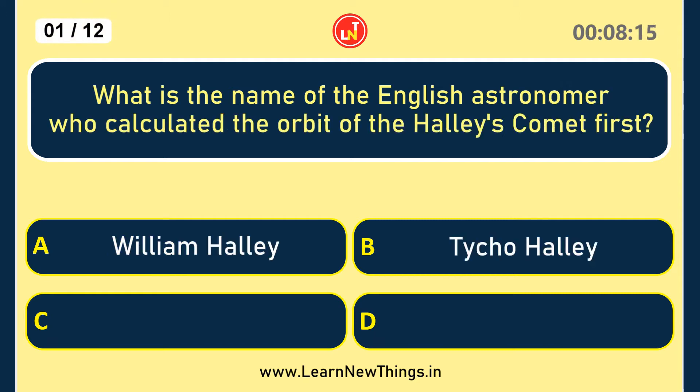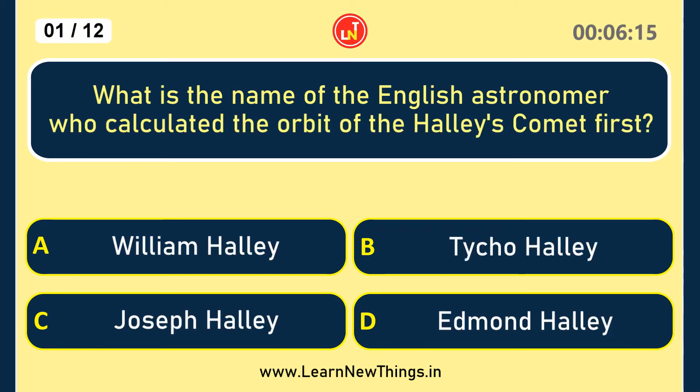What is the name of the English astronomer who calculated the orbit of Halley's Comet first? Edmund Halley.